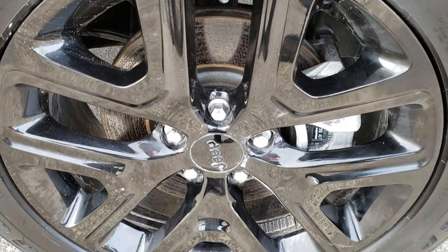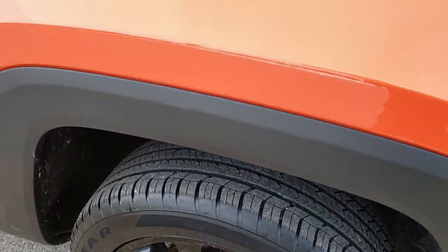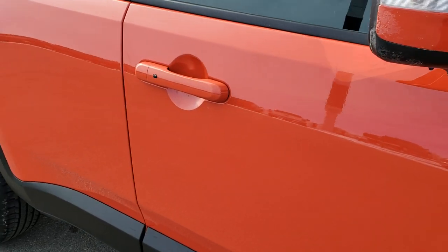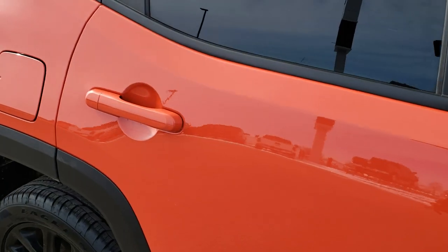Passenger side rim — no scuffs, no scrapes on that. And as you go down this side of the vehicle you can see just how clean the body is, how reflective and mirror-like that paint is.